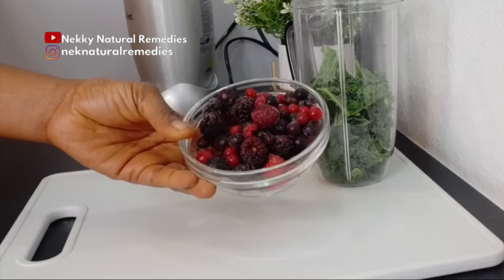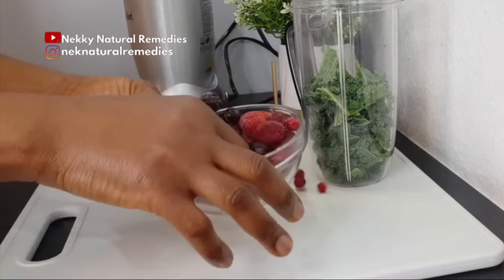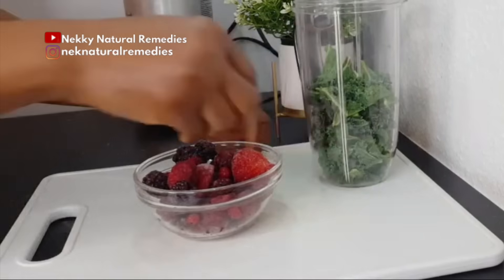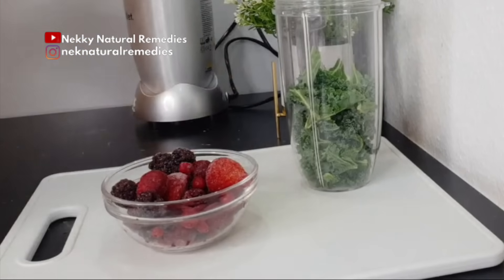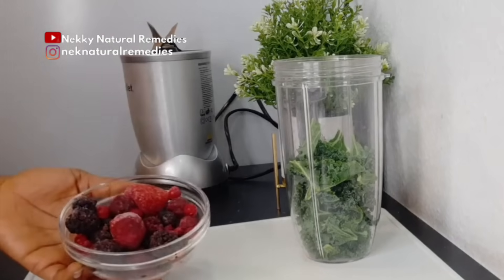Here I have blueberries, strawberries, blackberries, raspberries, and cherries. These are good for our skin to give us that beautiful skin. Berries fight premature aging because they are very high in antioxidants, which reduce wrinkles by fighting off free radicals. Free radicals come from things like sun exposure and sunburn, and this drink helps to heal you from the inside, which will definitely reflect on your skin.